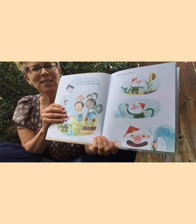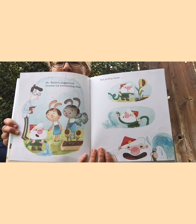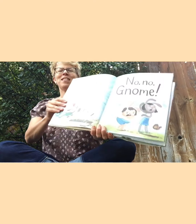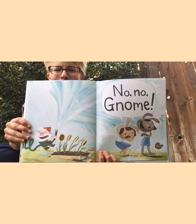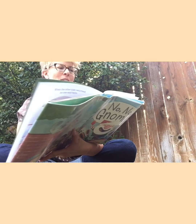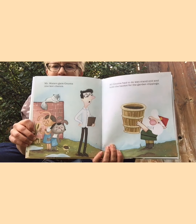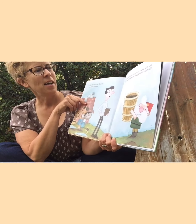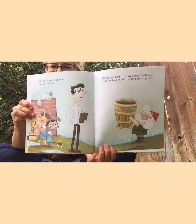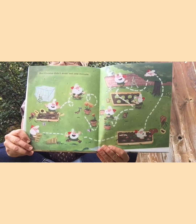But pretty soon — what's he doing over here with that hose? Oh my goodness, he is spraying water everywhere. What did they say? 'No, no, gnome!' Oh no, now he's even spraying his friends! Mr. Waters gave gnome one last chance. All gnome had to do was stand still and hold the basket for the garden clippings.